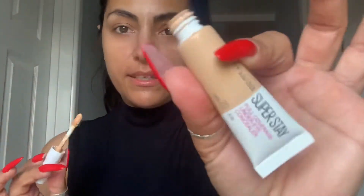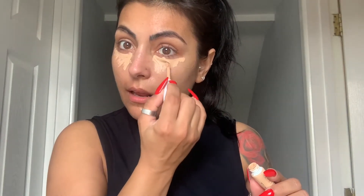So I'm using my concealer — the Super Stay in shade 20. I didn't put any foundation on because I want to go for a natural look, and I'll use a lot of concealer.